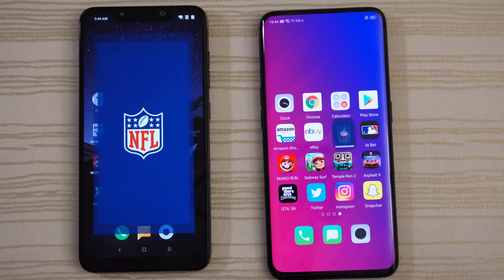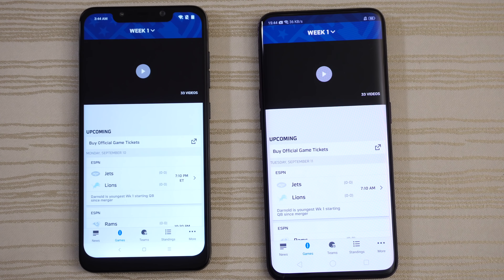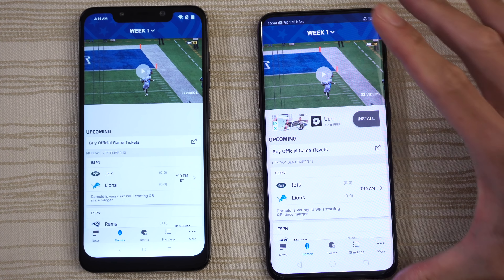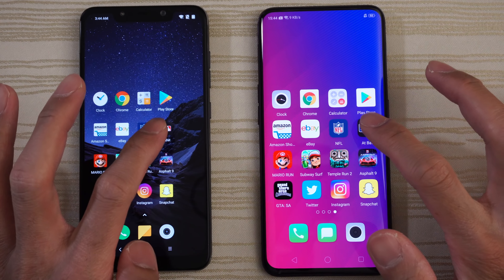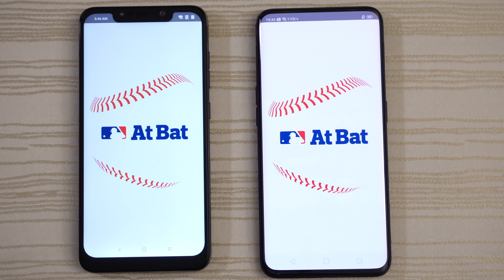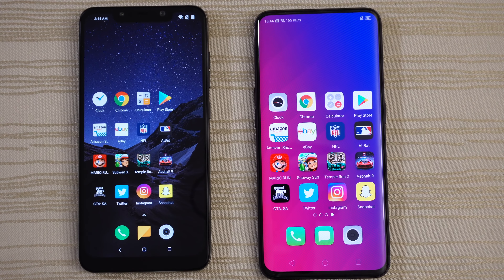NFL app — so close, maybe the Find X by a tad. Leave it on that page. Baseball app — so close. Slow down the video for me.